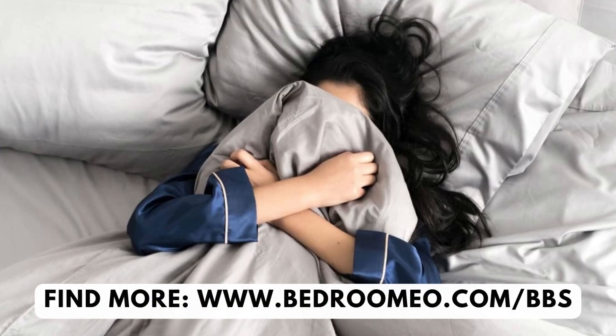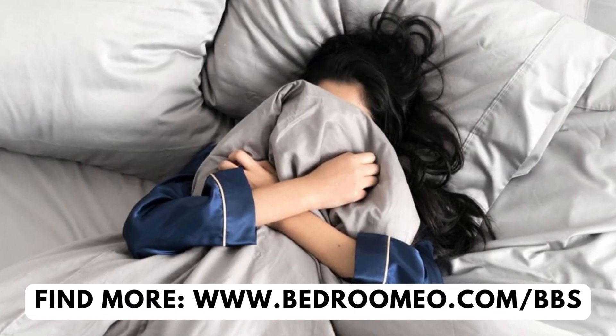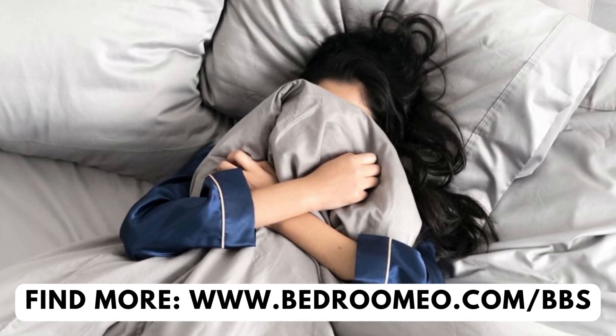Sleep on the cleanest sheets ever invented. Get self-cleaning sheets that prevent musty smell.